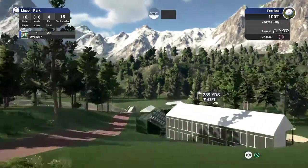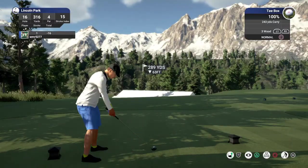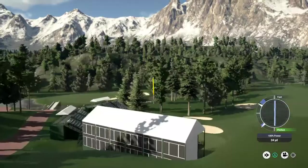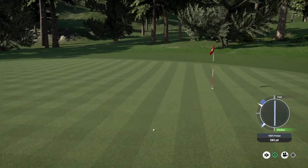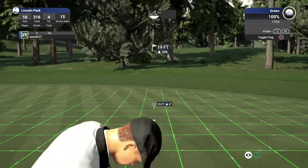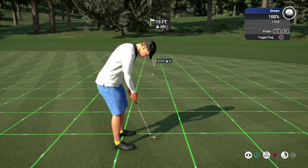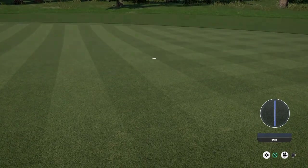Okay, let's see what happens here on this par four. Let's go ahead and drop this one into the fairway and take it from there. Look at you go, putting for eagle here now on this par four. Boom, there's your eagle. Fantastic work out there. Sitting at 18 under now for the round.